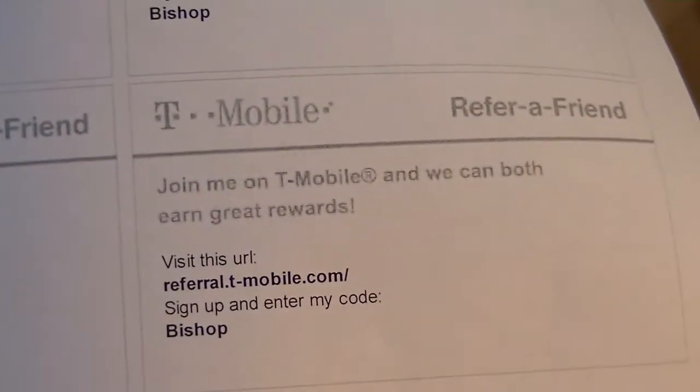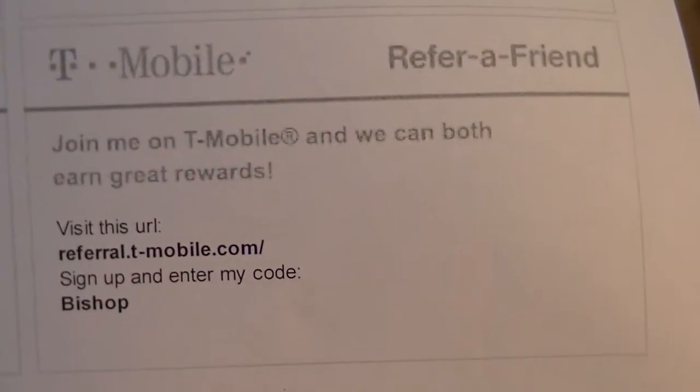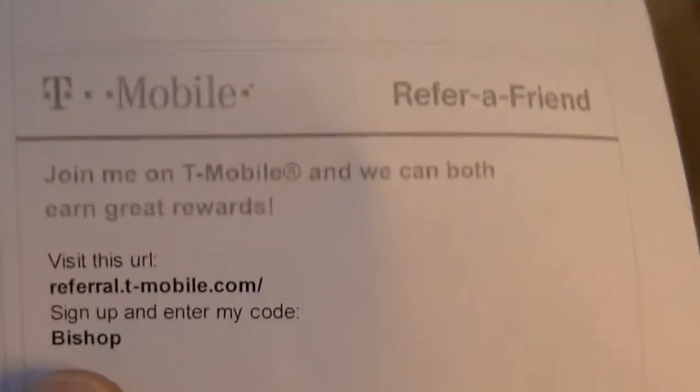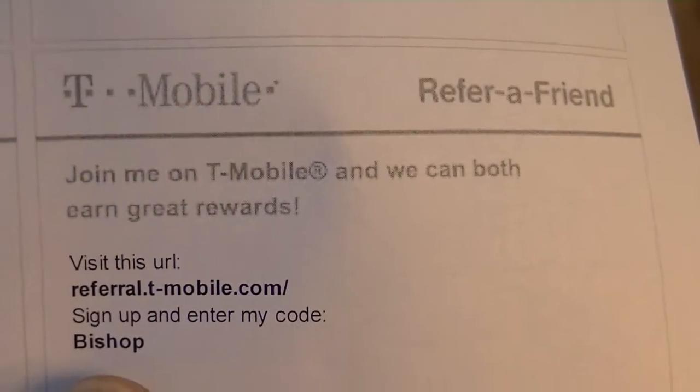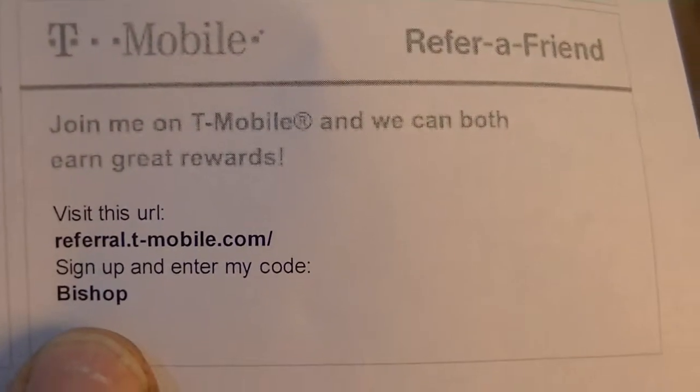Also, if you're going to get something from T-Mobile on their monthly plan, visit this website and mention my code — that's referral.tmo-mobile.com and my code is Bishop — and both of us will save some money. You'll get some money back and I'll get some money also.